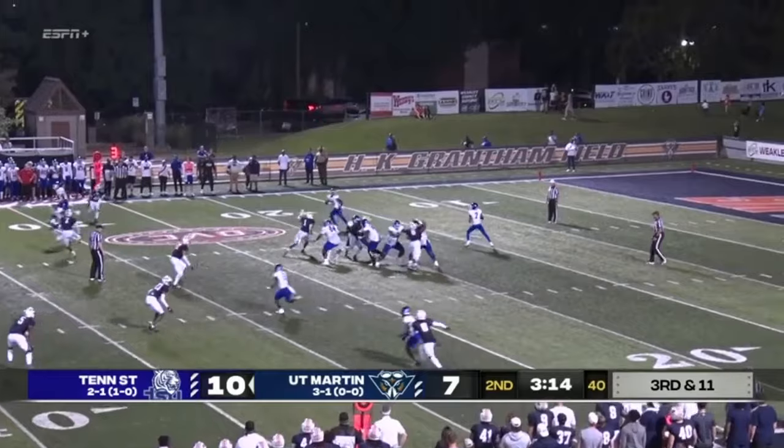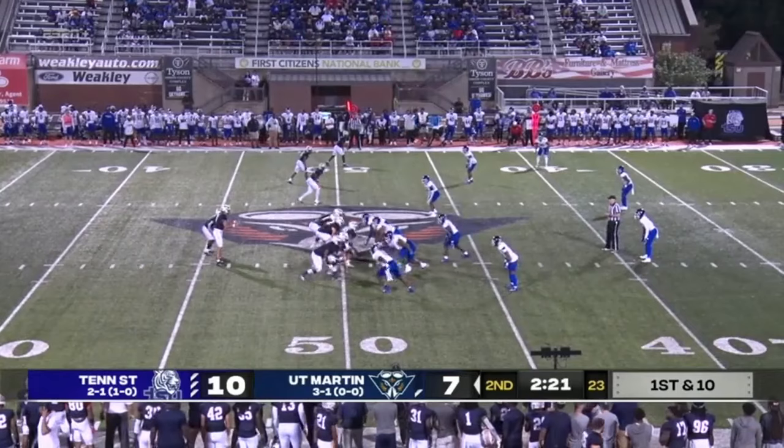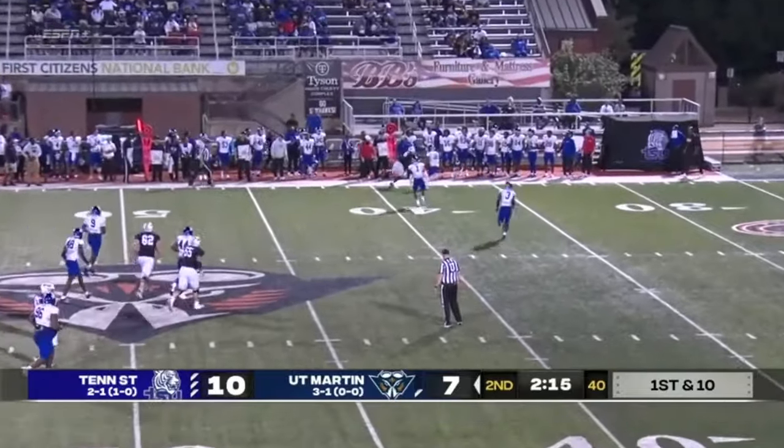No muff punts — just bring this one in with a fair catch. Take a knee. And a timeout for UT Martin. Play cleaner — we've had a couple of dumb things happen. So right now, we're fortunate to be up 14-10. Coach Simpson, good luck in the second half.